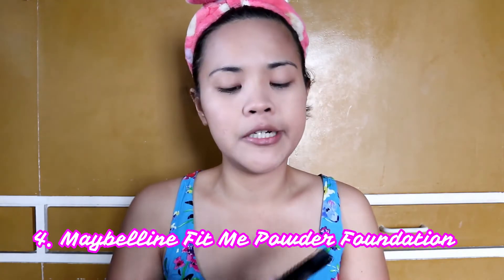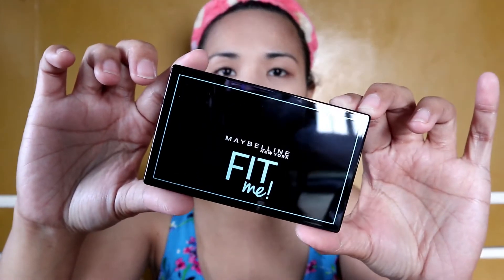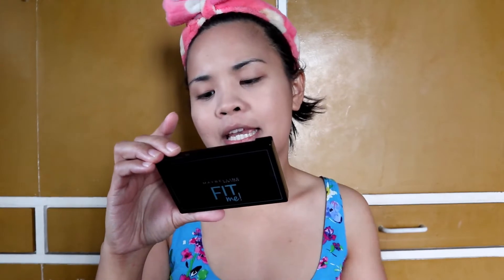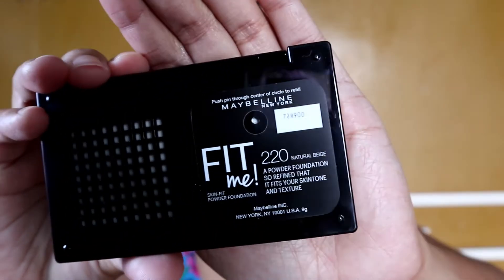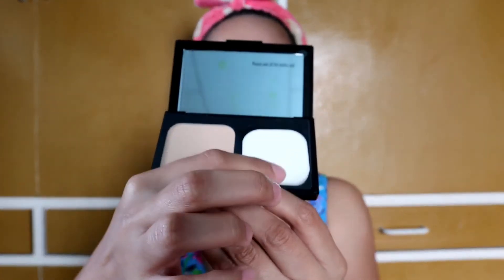Next gagawin is powder, so I'll be using my new powder from Maybelline. Binili ko ito kahapon sa Mymoa — kung nanood kayo ng previous video dapat nakita nyo ito doon. This is a powder foundation so refined that it fits your skin tone and texture. My shade is 220 Natural Beige. First time kong gagamitin ito. This is how it looks like inside — it has a mirror and a sponge.